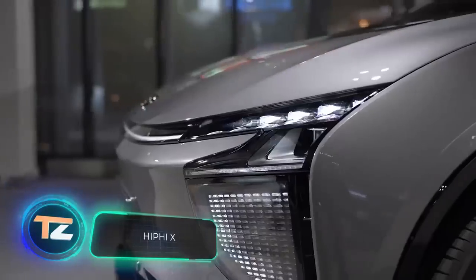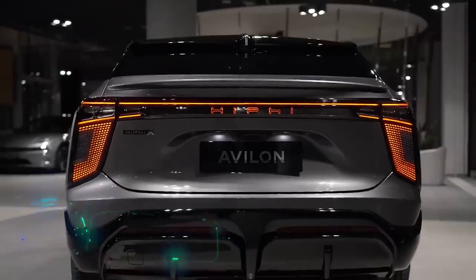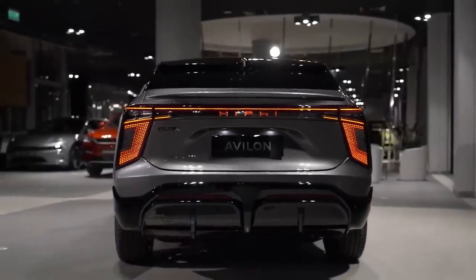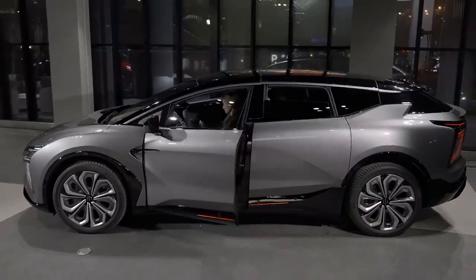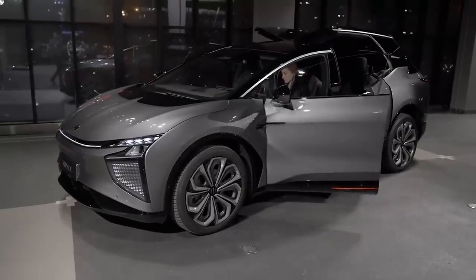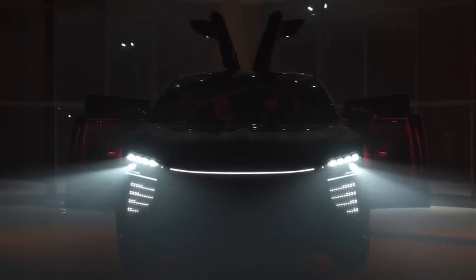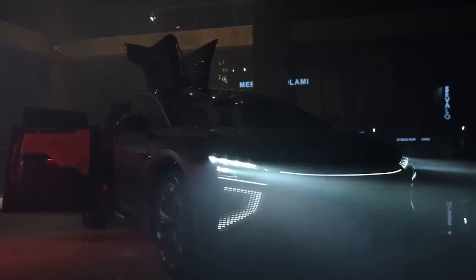First place goes to the Chinese electric SUV HiPhi X. It looks unassuming compared to the other participants — until you open the doors. It has no handles and you don't even have to touch it. The rear door splits into two sections: one goes 89 degrees back and the other 80 degrees up.